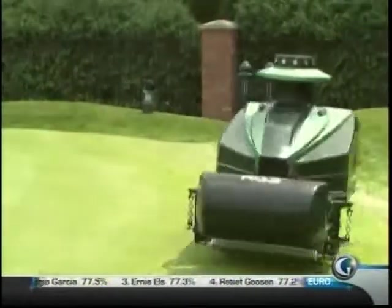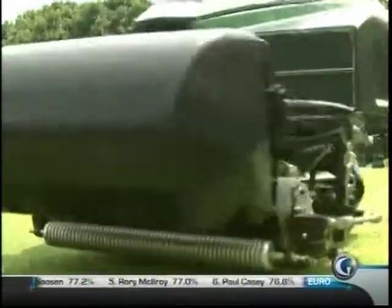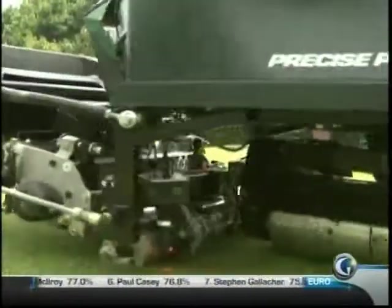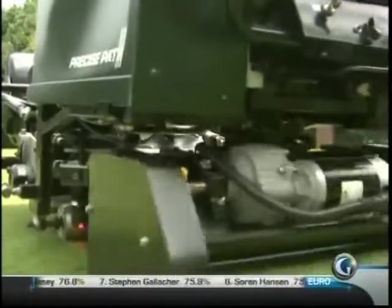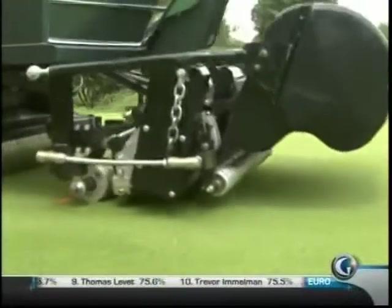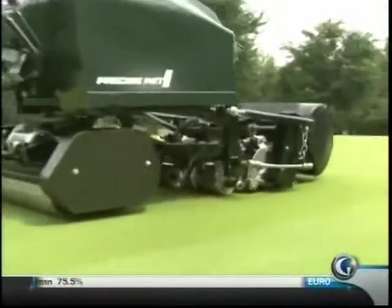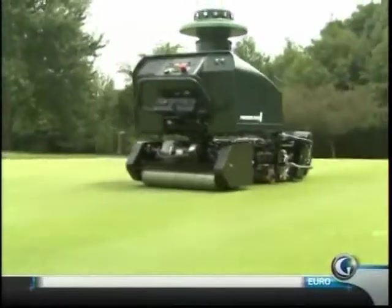We named our company Precise Path Robotics specifically because we have a new localization technology that allows us to know exactly within the centimeter where the robot is. You can use that for a lot of different purposes, including golf greens and fairways, baseball fields, and carving logos in the lawn for corporations or to say happy birthday. Eventually we'd be doing snow removal on runways. Golf course greens was a great proving ground for this robotics technology.